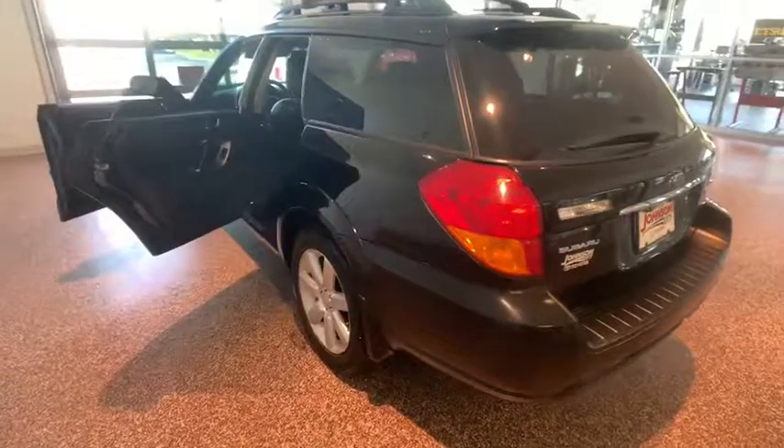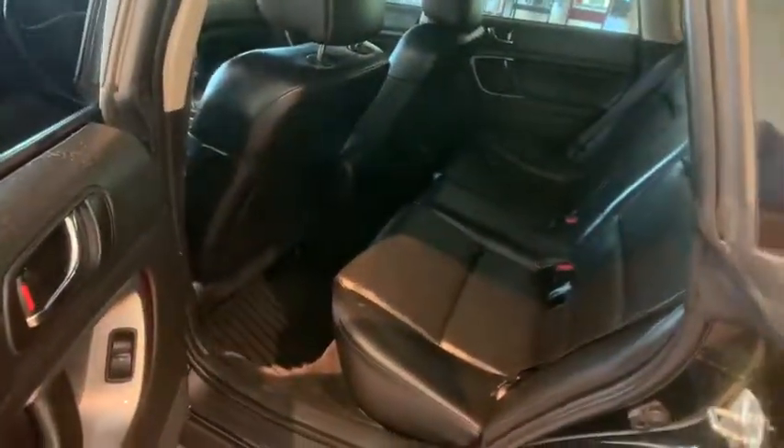This vehicle has less than 100,000 miles. Here are some of this vehicle's great options: dual airbags, leather-wrapped steering wheel, AM-FM stereo with in-dash 6-disc CD changer.